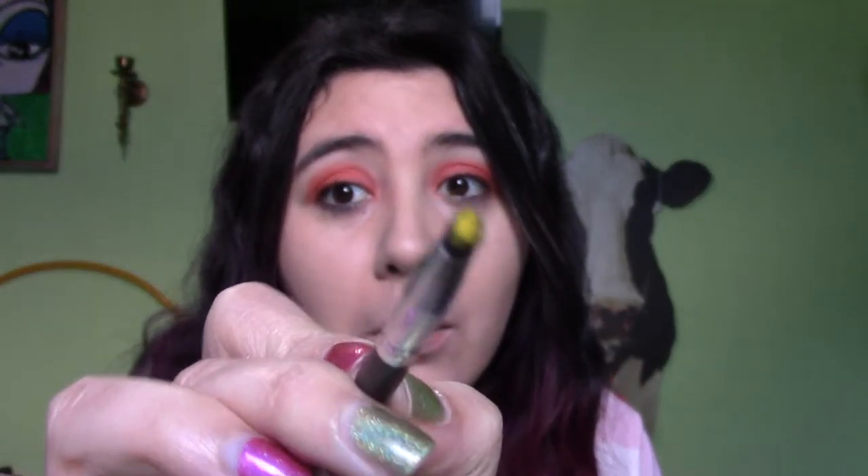Now because it's looking a little too good up in here, I'm gonna mess it up as per usual and then spend 15 minutes trying to fix it. So as per usual, I'm going into the color Quench right here - this beautiful yellow - and putting it in the inner corner because she's feeling extra today. So cute! That is bright - look at that brightness!